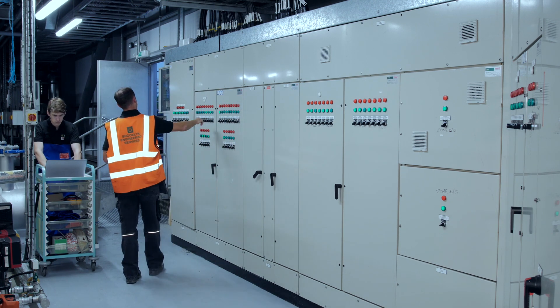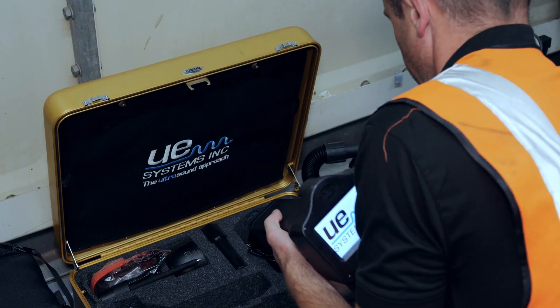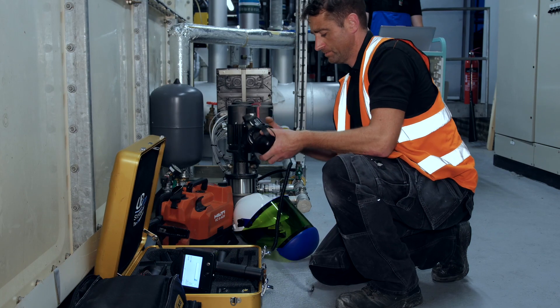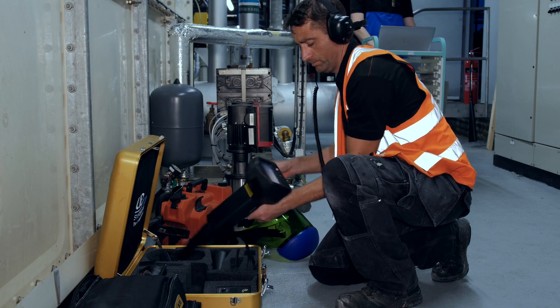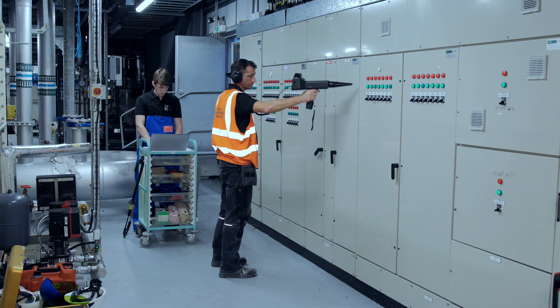We begin the service by carrying out a detailed visual inspection of the exterior of the components. All assets are given a unique identification number which corresponds to our asset management and reporting software. This allows the client to view any asset on site and pull up a list of uncorrected asset problems, which are categorized as either critical, severe, or alert.